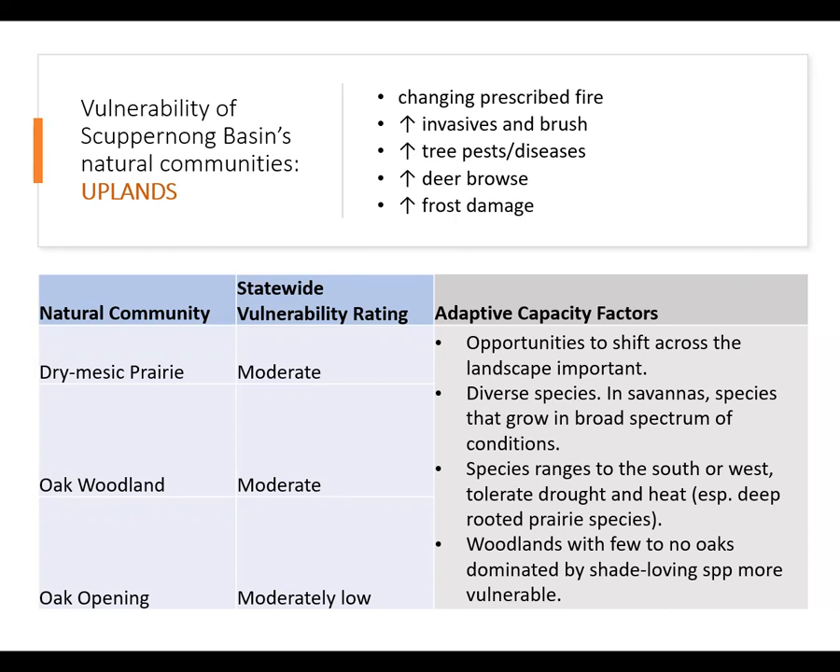Pressure from brush invasion, native invasives, tree pests and diseases, deer browse, and frost damage are also major concerns. If fire is insufficient, sites may get significantly brushier or may shift toward more closed canopy systems. What makes an individual stand more resilient to climate impacts? If they occur within a larger landscape matrix where they can shift in response to changing environmental conditions, they will fare better. If they have diverse species that tolerate a broad spectrum of conditions, and if their canopy and sub-canopy is dominated by oaks.